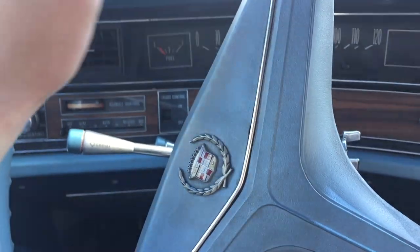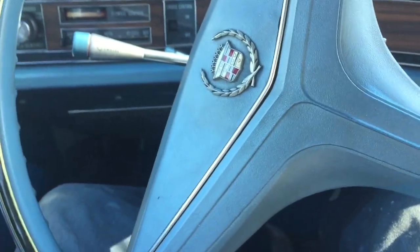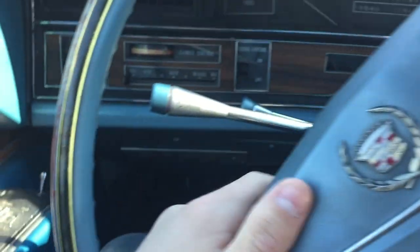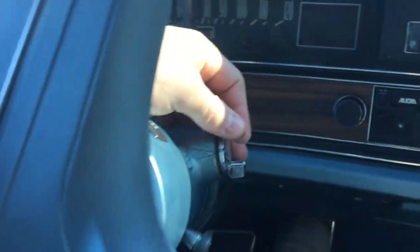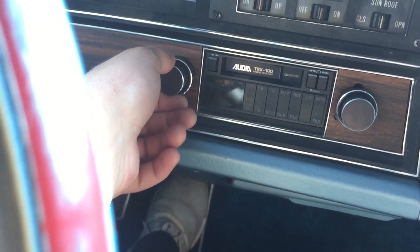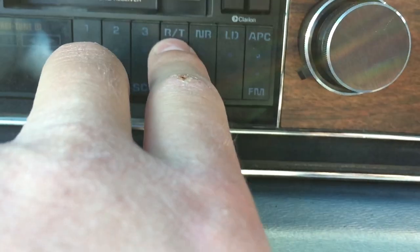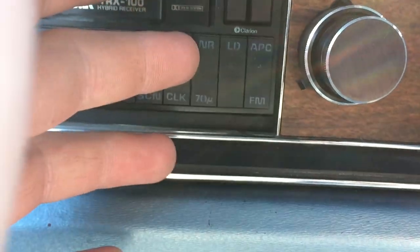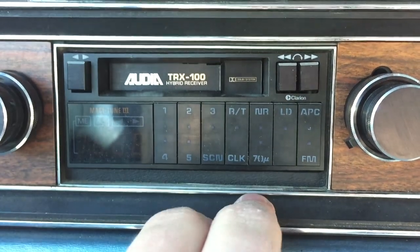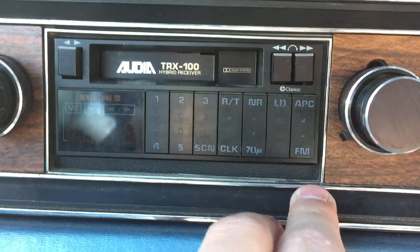The horn in this car was just outstanding — it had four or five horns: highs, lows, and mediums. It sounded like a cruise ship. The gear shift's needle doesn't quite line up properly in the gauge cluster, but it's fine. This radio is obviously aftermarket. It has a power antenna that goes up and down when you turn the radio on or off. There's an RT button — not eight track, not cassette — you push that to listen to a tape, and there's APC, FM, and LD which makes the speakers louder. That was a common feature back then.